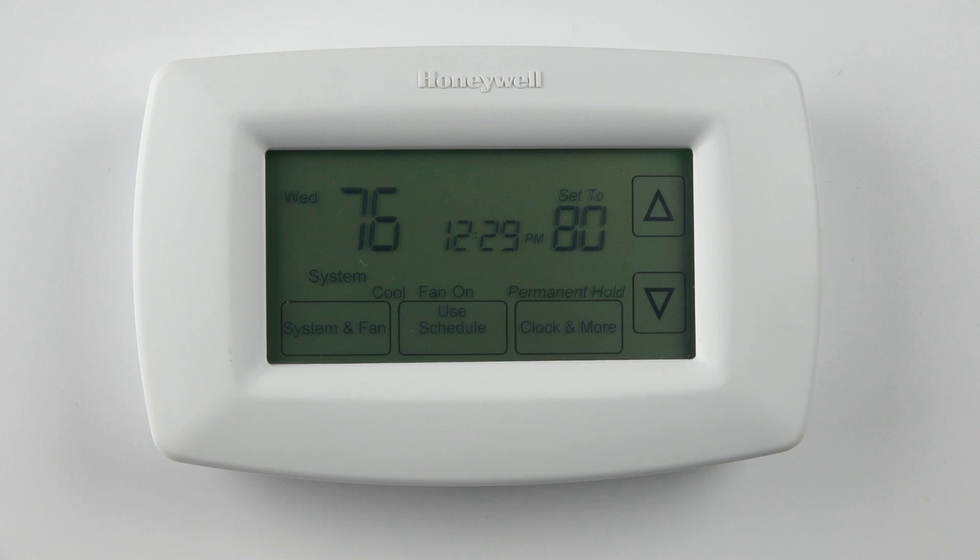Assuming a scheduled setting of 70 degrees at 7 a.m., a home with a thermostat with the Smart Response option will be 70 degrees at 7 a.m. A home with the same scheduled setting but without Smart Response will start to warm up or cool down at 7 a.m. and may not reach 70 degrees for some time. To disable this feature, go to customer.resideo.com, enter the model number RTH7600D into the search bar, and locate the installer manual.